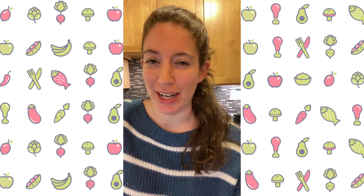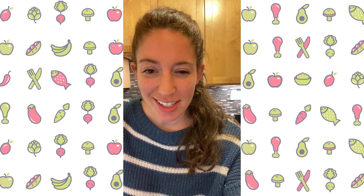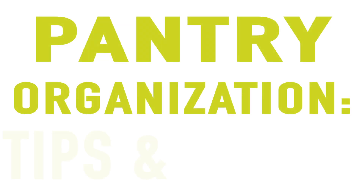Hey guys, Tali here for day three of our 20 minutes in the kitchen cooking classes. Tonight we're going to talk about pantry organization tips and tricks — how we avoid things going bad, what to keep in your pantry, and of course, how to keep everything organized.